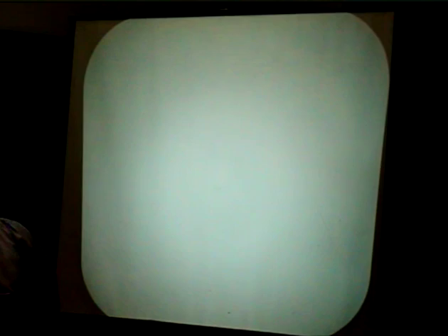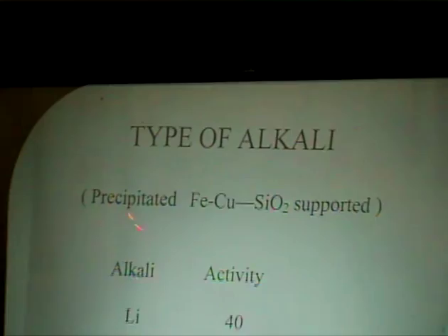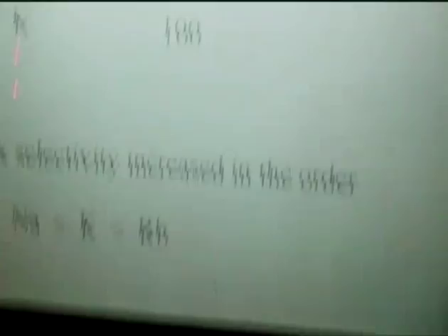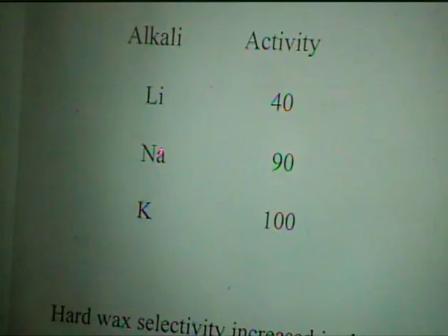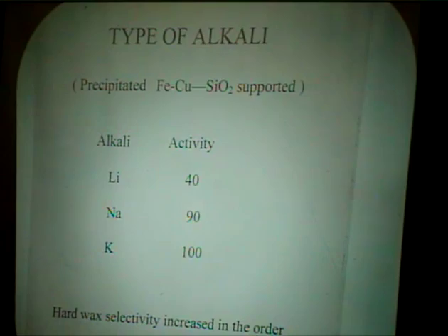We investigated many alkali types years ago on a precipitated low-temperature catalyst — lithium, sodium, and potassium, all on the same atomic basis. With potassium = 100 and lithium = 40, you can see lithium is much weaker and sodium is better but not as good as potassium. For the hard-wax selectivity, the order once again follows increasing basicity of the alkali. So you need a strong alkali to do a decent job.